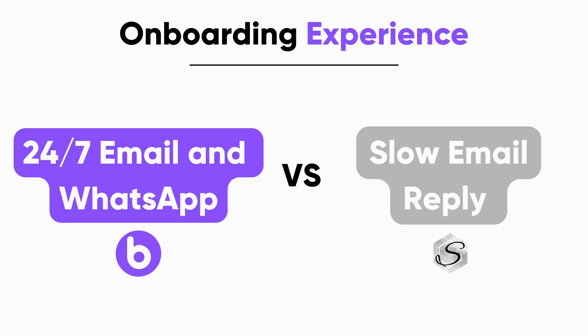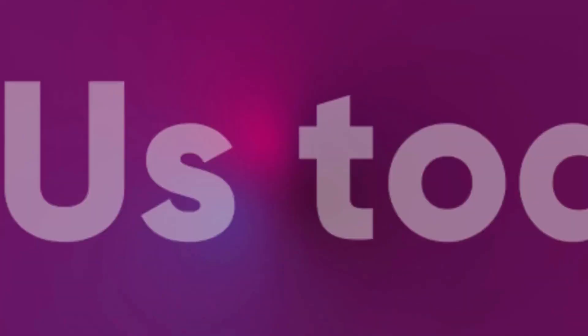Bolaforms also offers one-on-one onboarding with 24/7 support on WhatsApp and email, while Signature only offers very slow email support which is unreliable — which clearly makes Bolaforms the best choice for you. Try Bolaforms today!